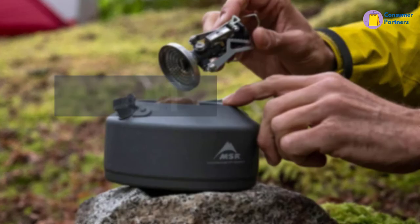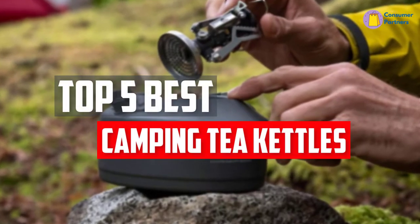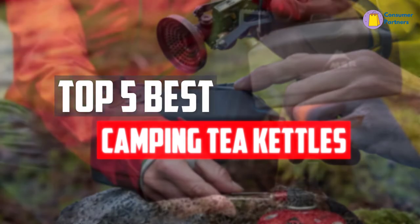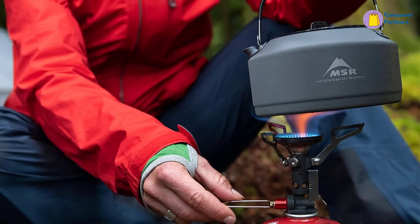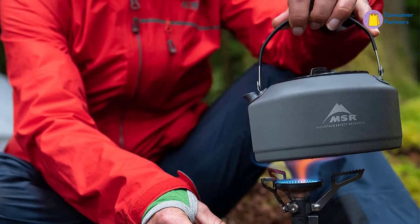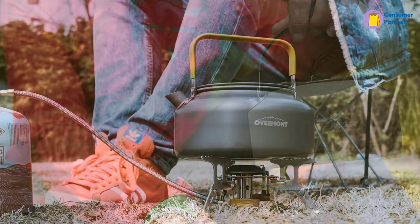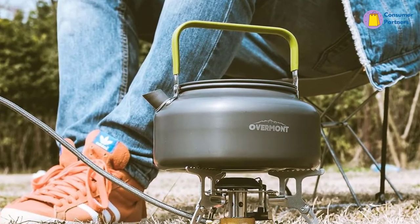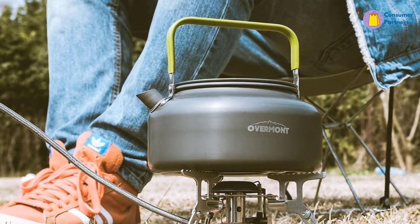In this video, we will look at the 5 best camping tea kettles available on the market today. We made this list based on our personal opinion, hours of research, and customer reviews. We've considered their quality, durability, features, and more. If you want more information and updated pricing on the products mentioned, check the links in the description box below. So, let's dive into the video.